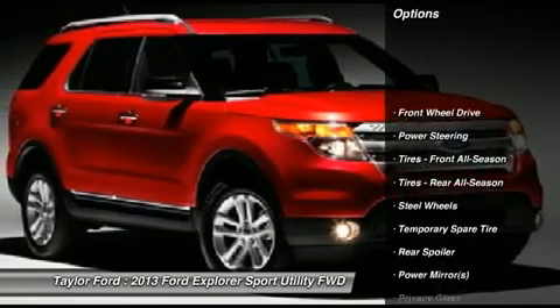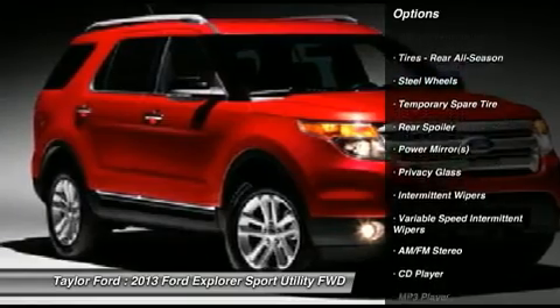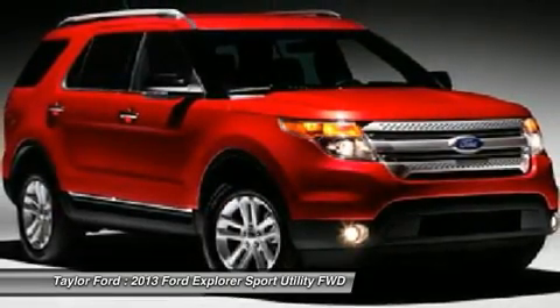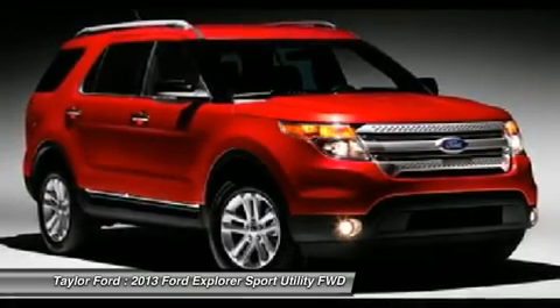Traction control, stability control, anti-lock braking system, steering wheel audio controls, air conditioning, adjustable steering wheel, power steering, keyless entry, floor mats, cruise control.